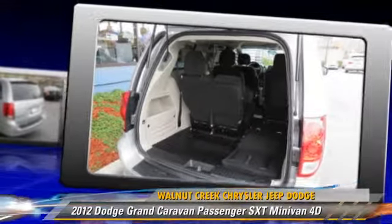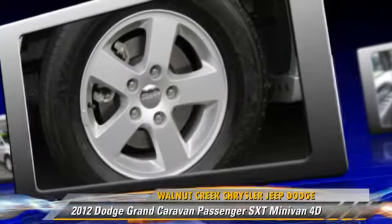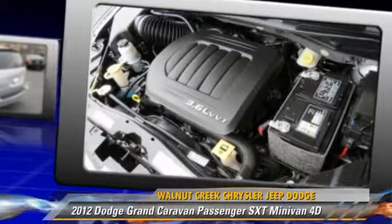Comfort and convenience features include power door locks, quad seating, and power sliding doors. Give us a call to schedule your test drive today.